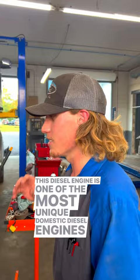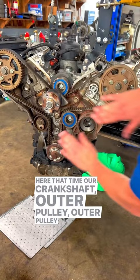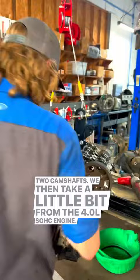The 3.0L Power Stroke diesel is one of the most unique domestic diesel engines on the road today. One of the main reasons for that is the fact that this is a timing belt driven diesel. Not only is it timing belt driven, we also have timing chains at the front here that time our crankshaft outer pulley up to our two camshafts — taking a little bit from the 4.0 Ford engine. On the driver's side, we have a chain timing the exhaust camshaft from the crank.